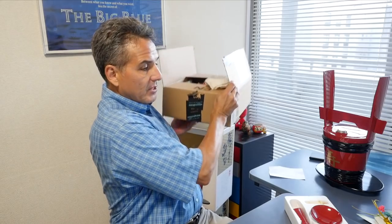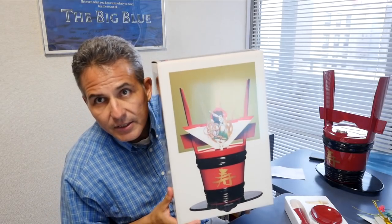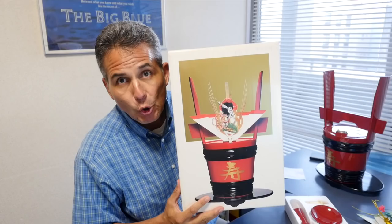One thing that you may have seen in movies before or somewhere is this thing here. And you might notice it looks like horns. And appropriately, this is called a Tsunodaru.